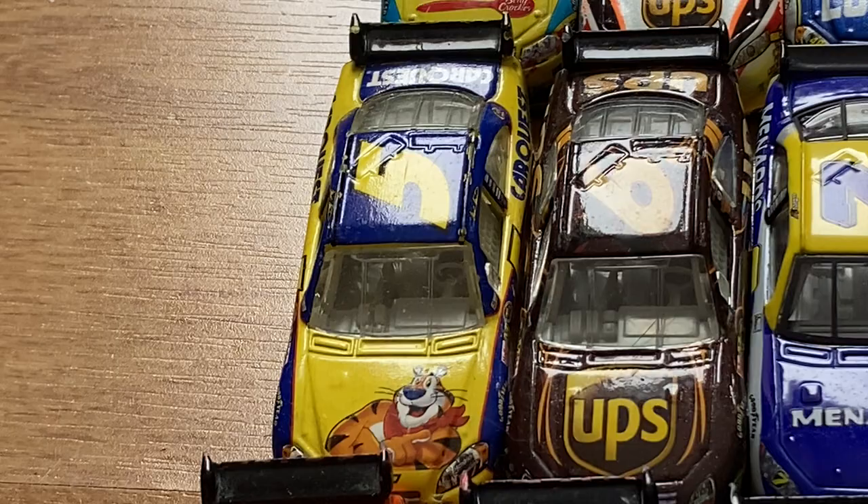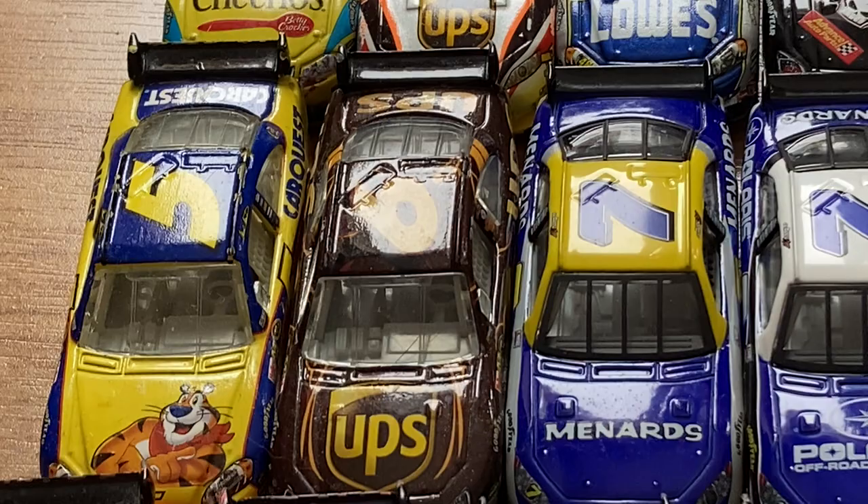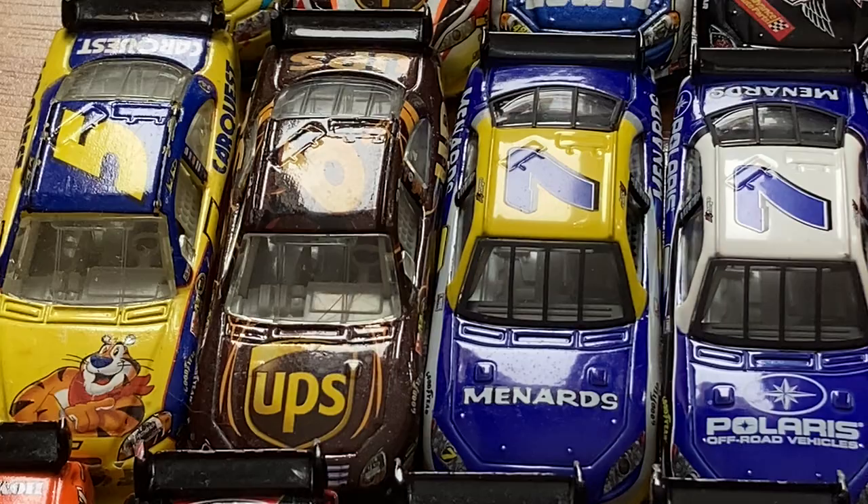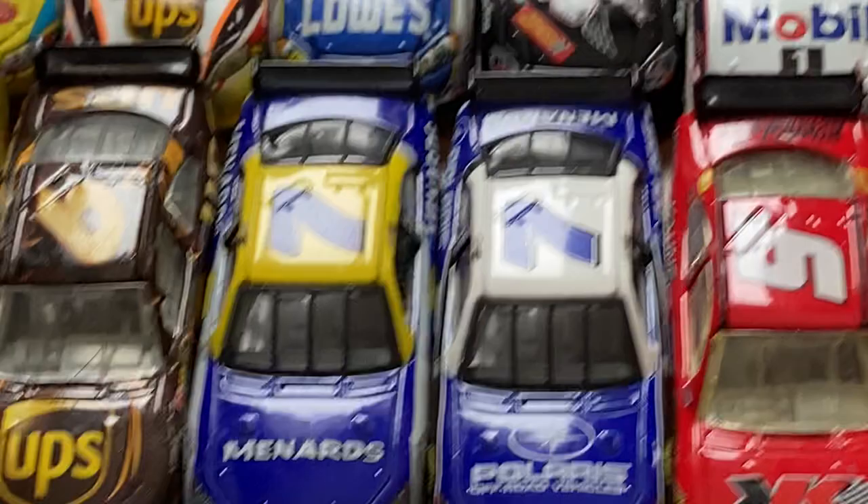Moving over to 2009 cars. We have Mark Martin's Kellogg's — very cool car. The David Ragan UPS Ford — I remember getting that at the Green Bay mall. I'm trying to remember the store's name; I think they moved. It's like a card and collectible store out sort of in the middle of nowhere, maybe 20 minutes outside of Green Bay. You can tell me in the comments.